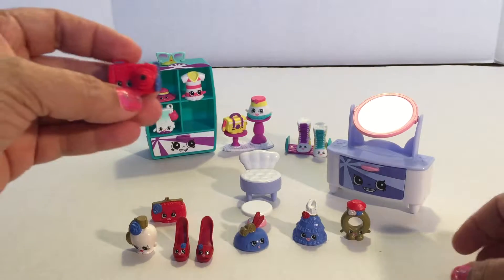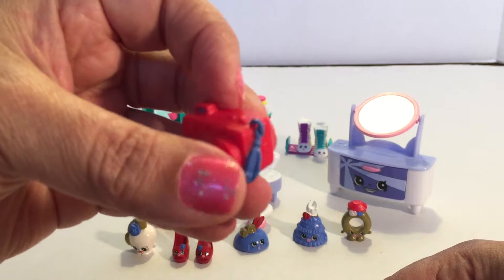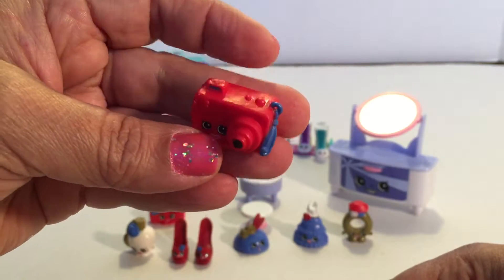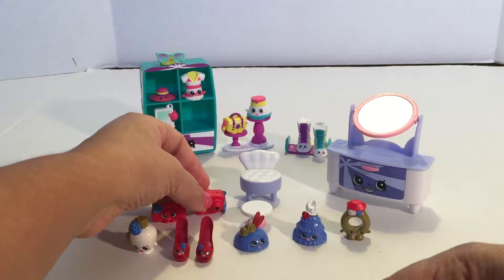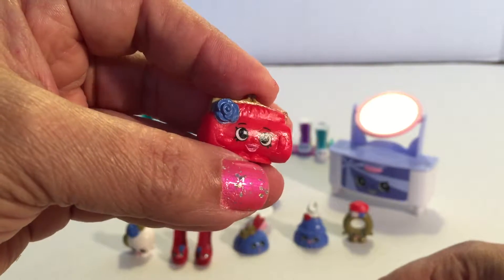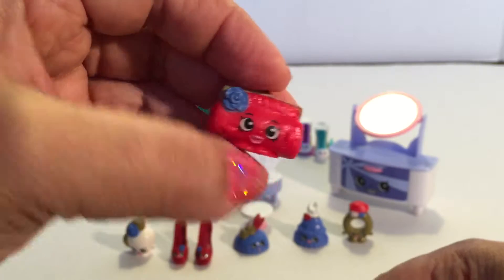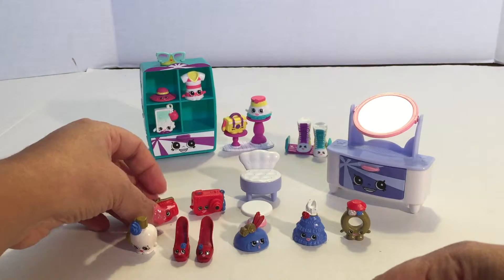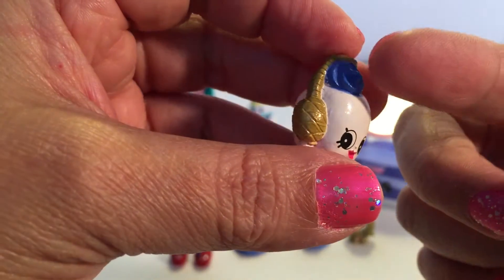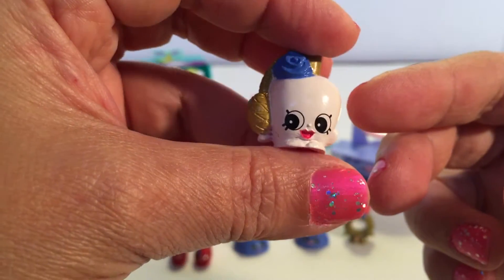These are the Shopkins that come with this set. The first one is Cam Camera and it's a pretty red with purple — look at that, that is so nice! The next one is Clutch — wow guys, this is really pretty, she's also red with purple and a little purple flower. And this is Sweet Scent — she's white with a purple flower. Look at that guys, how cute!